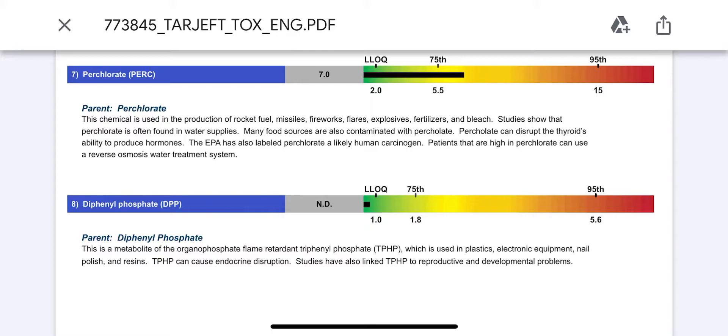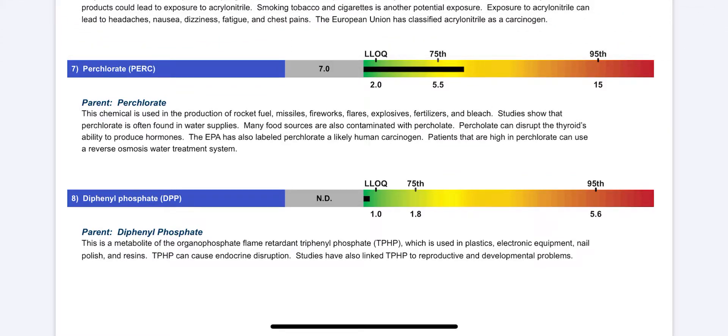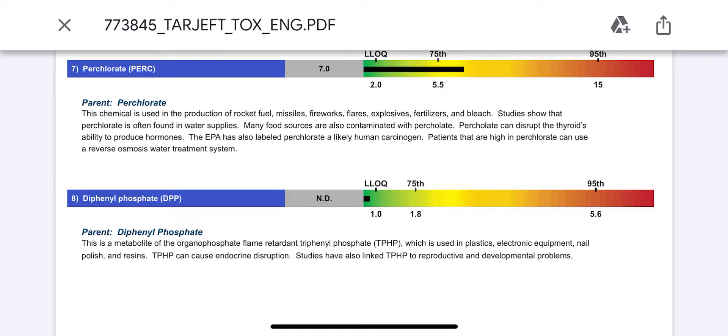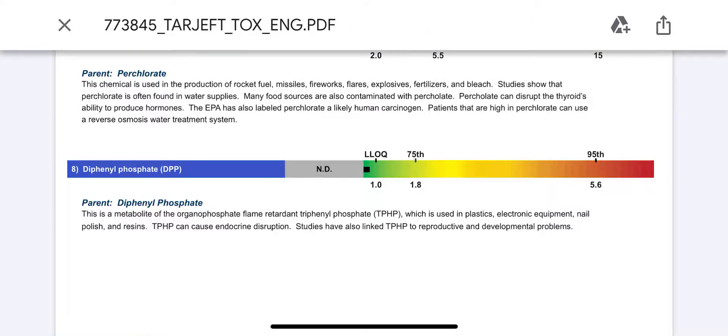We don't have rocket fuel, fireworks, flares, or explosives at home. I don't use bleach. Our water is from a reverse osmosis treatment system. I tested it for heavy metals through Doctor's Data and it was clean. The marker is getting better, but I also found out that many food sources are contaminated with perchlorate — apparently some grain stored in plastic bags is treated with perchlorate, like quinoa for example, and they don't have to disclose it on the package. It's used to avoid static cling of the quinoa.